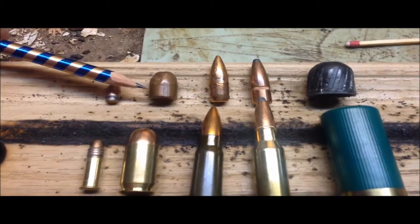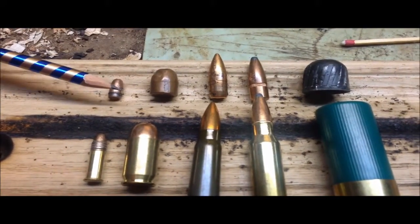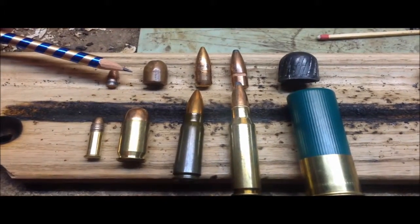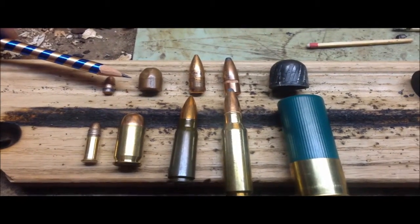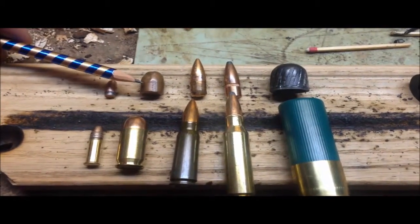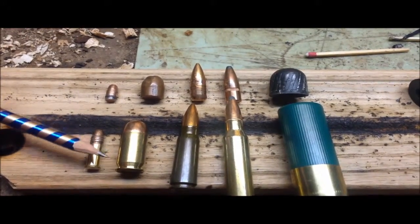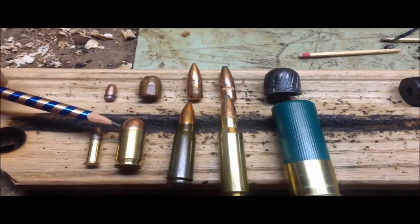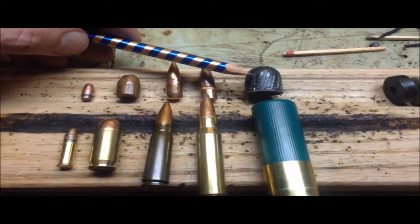These marks are made by the rifling in the gun's barrel. When forensic investigators try to match a bullet to a gun — like you see on TV shows — that's what they're matching: these markings to the rifling on the barrel. They'll also try to match any markings on the brass to the receiver area of the gun, because that can leave unique marks too, which is different from the rifling marks.